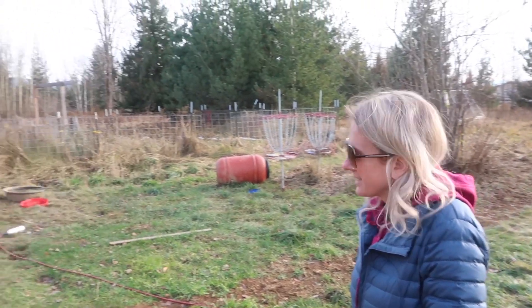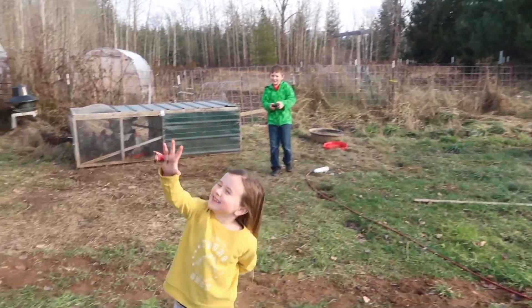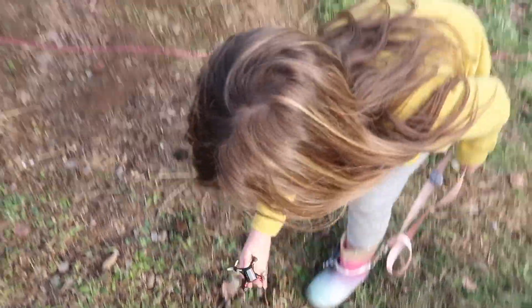Friends came over today to help move the chickens, but little buddy is showing off his new little drone. Saffron, don't break it. Right over here, don't crash it. There you go — it crashed.